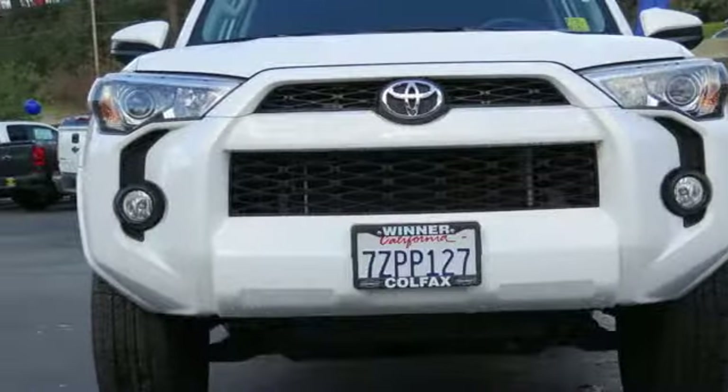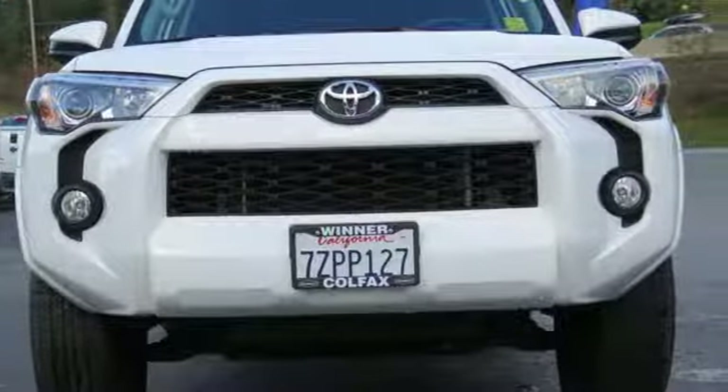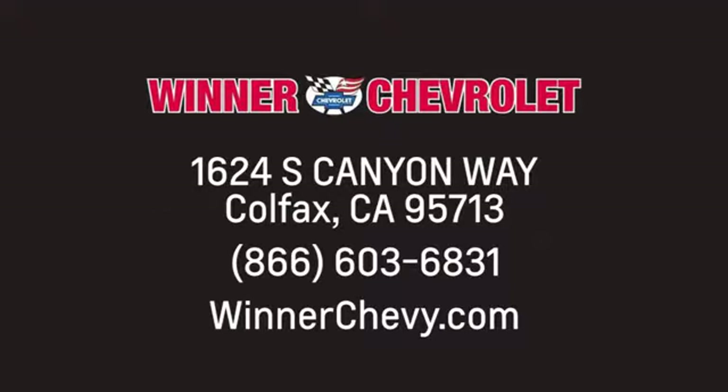This tough 4Runner prepares you for the unexpected. Come give it a test drive today. Winner Chevrolet — call, click, or stop in today. We're conveniently located at 1624 South Canyon Way in sunny Colfax, California.